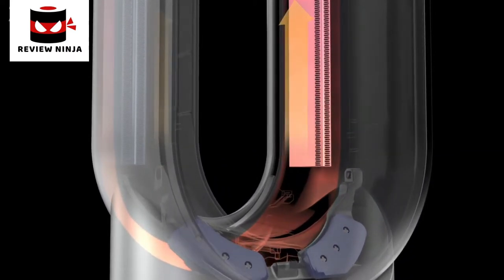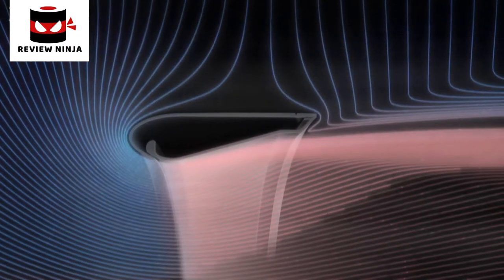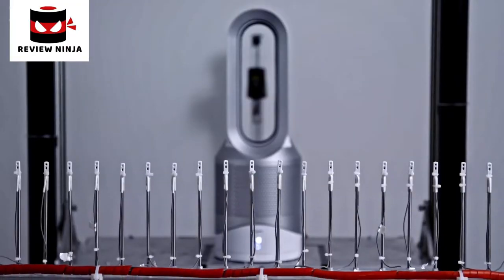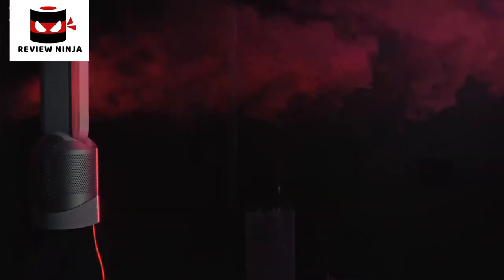To do this, we used positive temperature coefficient heating plates, which heat quickly and efficiently without disrupting the flow. Over the years, we've continuously developed our heating elements and air multiplier technology. Together, they can now deliver over 290 litres of heated air per second.